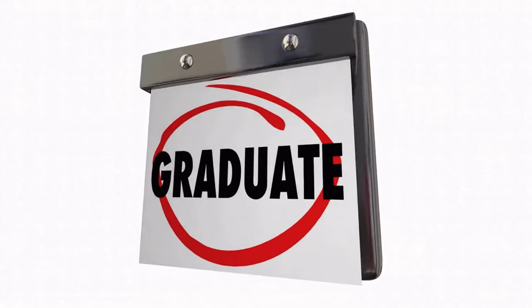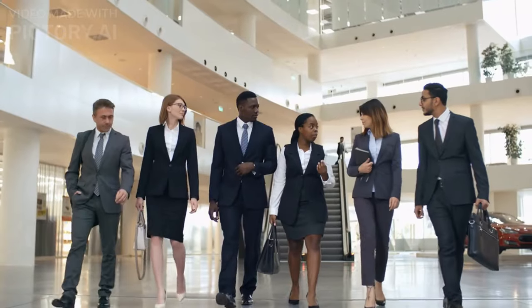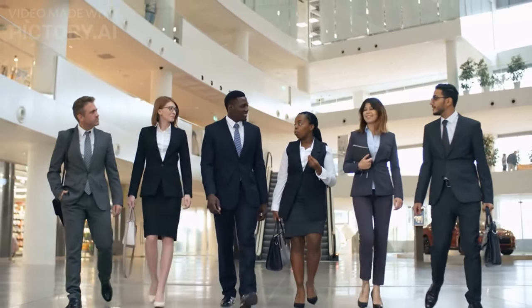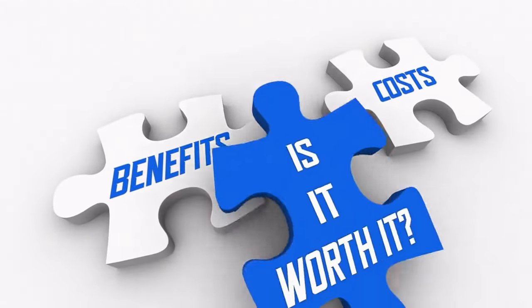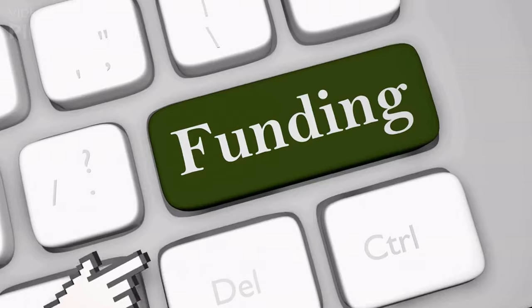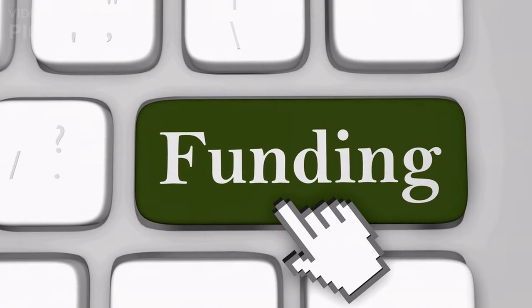Are you curious about how to get started funding your graduate school education in Canada? Attending graduate school can be a great way to advance your career and learn new things. The good news is that there are several options available, especially if you don't have money to pay for it yourself. In this video, we'll outline some sources of graduate school funding and tips on how to get funding for graduate school in Canada.